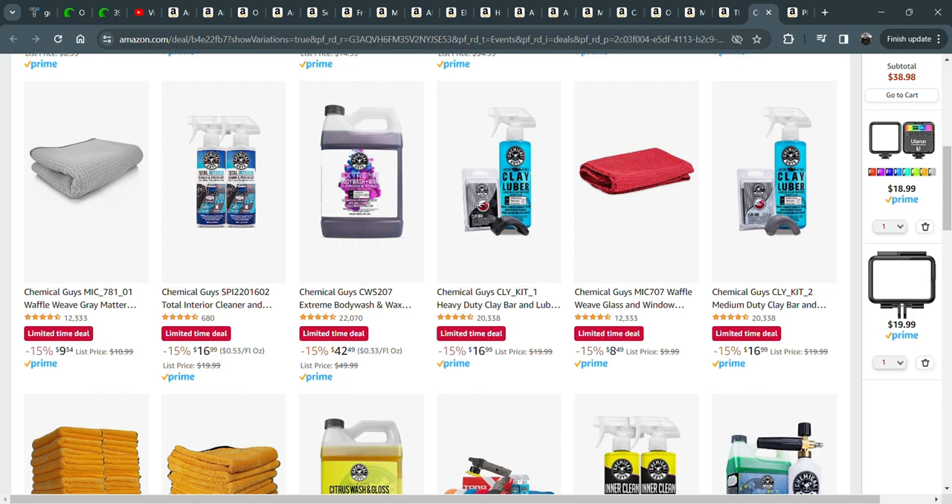That's what I recommend with the Chemical Guys stuff. There's also the citrus wash — that stuff has come up in price a little bit, but it's my primary wash for the cars. I used to buy it in small containers, but getting the gallons is a lot more cost effective. So the Clay Luber, the interior cleaner, and the citrus wash and wax — those are the products I think are a good deal here.